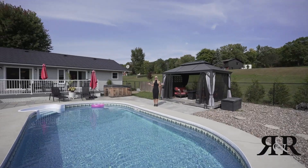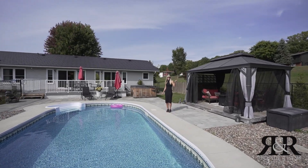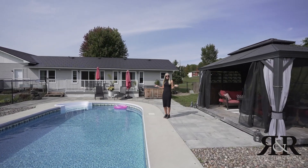This is a backyard oasis. You have complete serenity back here surrounded by mature trees and you have tons of zones to hang out with your friends and family.